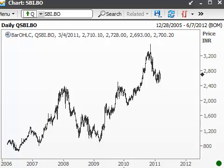Hi. Welcome to Wavetimes. I was looking at the Reuters program and discovered that State Bank of India was mentioned as one of the top performers in the Sensex on Friday the 4th of March. So I decided to look at the chart and see what I could find out for you.